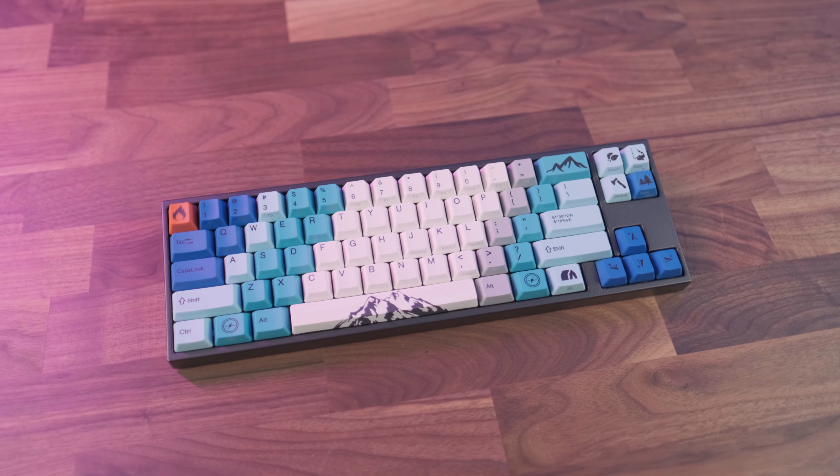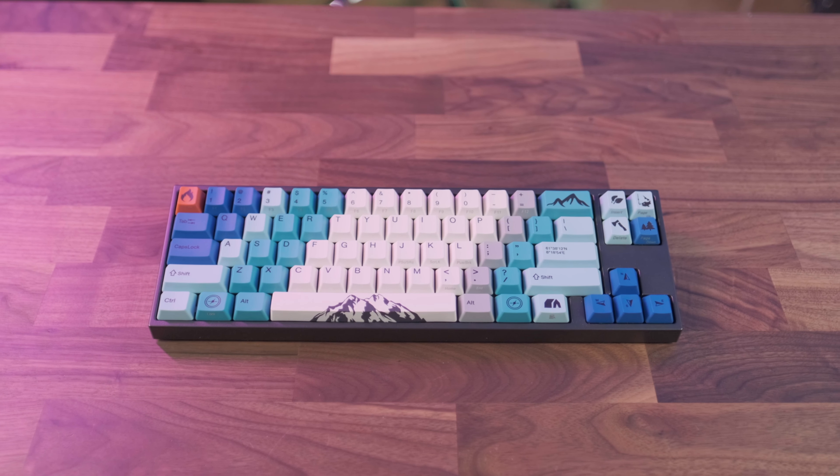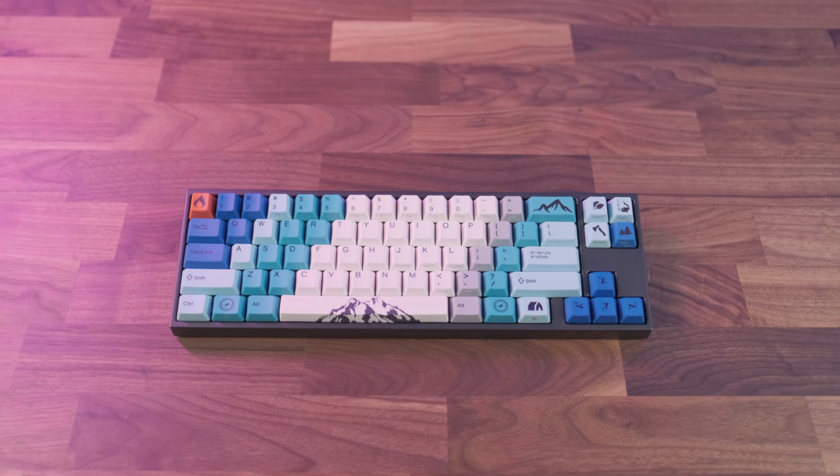It doesn't seem like much of a difference, but man, it gave me a significant boost in accuracy. I wanted to see if this spilled over into typing, and sure enough, I saw a noticeable increase in my words per minute when using these reds. I'm keeping this keyboard — not sending this one back. The mountain theme doesn't mesh with anything I have in my room, but that doesn't matter. It's just too good looking and I can't stop staring at it.